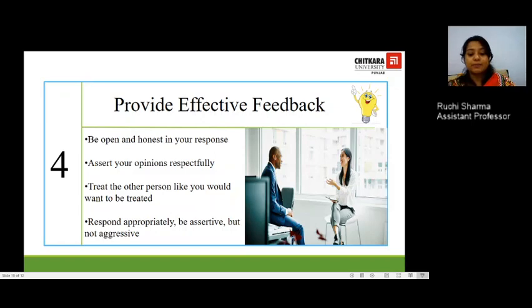The fourth step is to provide feedback — a very important step. Be honest and open in your response. Assert your opinion respectfully using assertive speaking skills, politely putting forth your point even if you disagree with your superior. Treat the other person like you would want to be treated. You can also provide feedback through non-verbal gestures: smile, clap if someone made an amazing presentation, or send a complimentary message. Be assertive but not aggressive, responding politely rather than showing anger at the workplace.